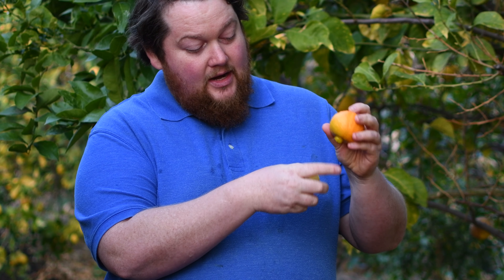So, I open it — it's kind of an orangish-yellow. One of the characteristics is it's got a nipple on it.